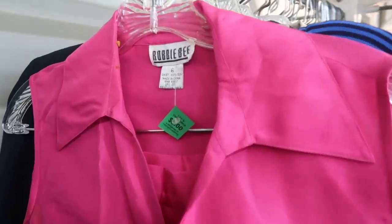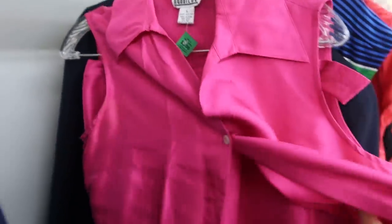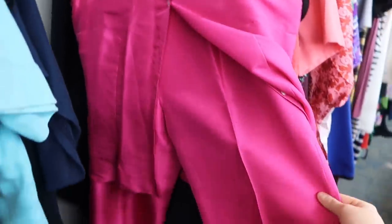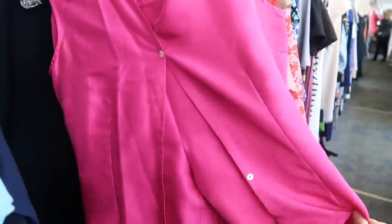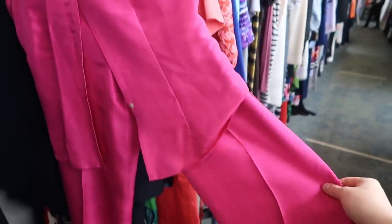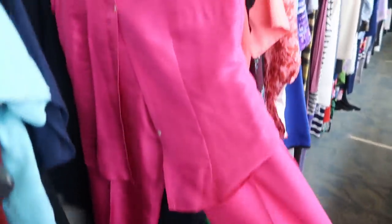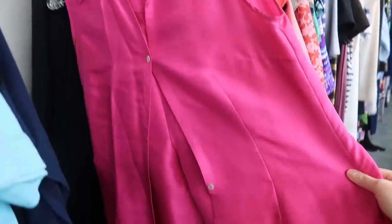Right behind that I found this Robbie B silk set — it's so pretty. I love this hot magenta color. I don't know if the pants will fit; they might be a little short for my liking. I'm going to try it because it's so cute — imagine this tied up with some funky sandals for summertime. Again, eight dollars for this, which is a really good deal, especially because it's silk.